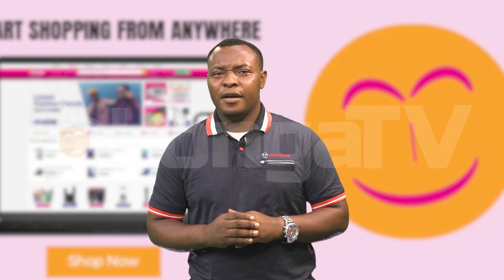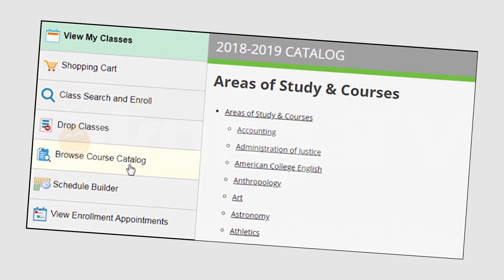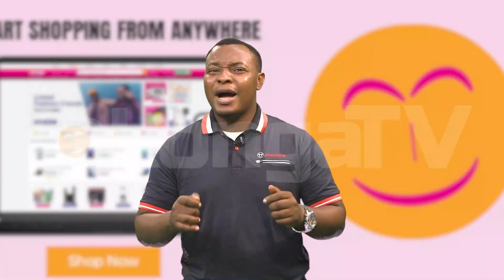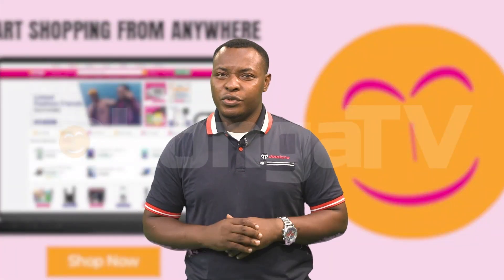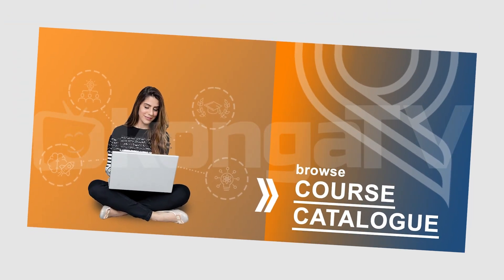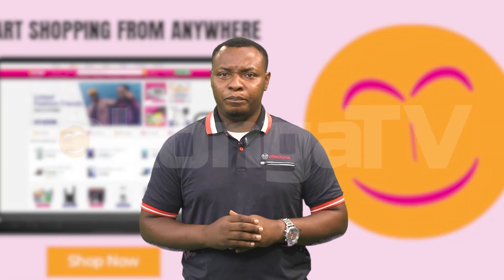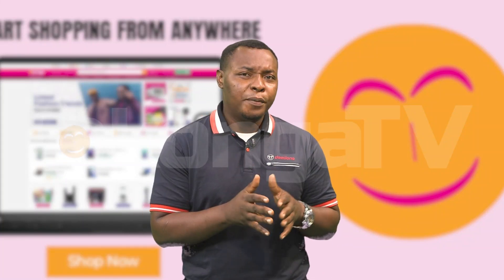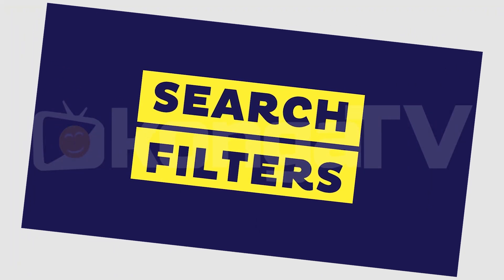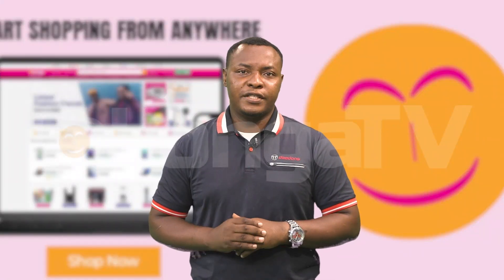Number 3: Browse course catalogs. Once you've chosen a platform to explore, browse the course catalogs to find offerings that match your interests and learning goals. Most platforms categorize courses by subject area, skill, duration, and instructor, making it easy to narrow down your options. Take advantage of search filters and recommendations to discover courses in your field of interest.